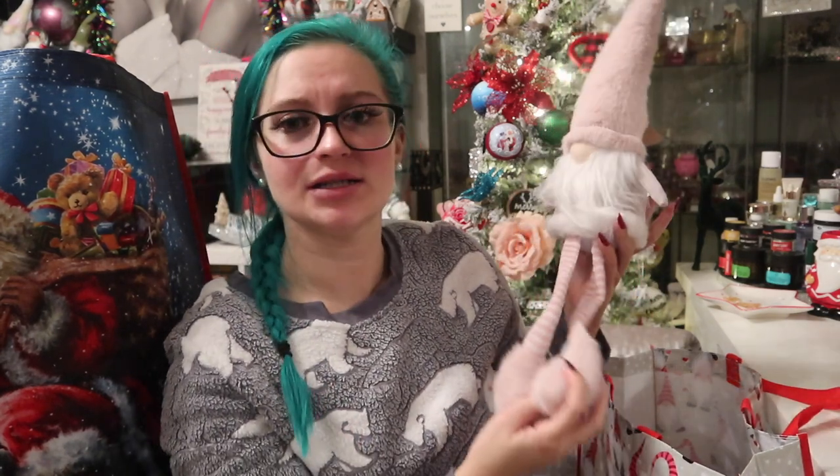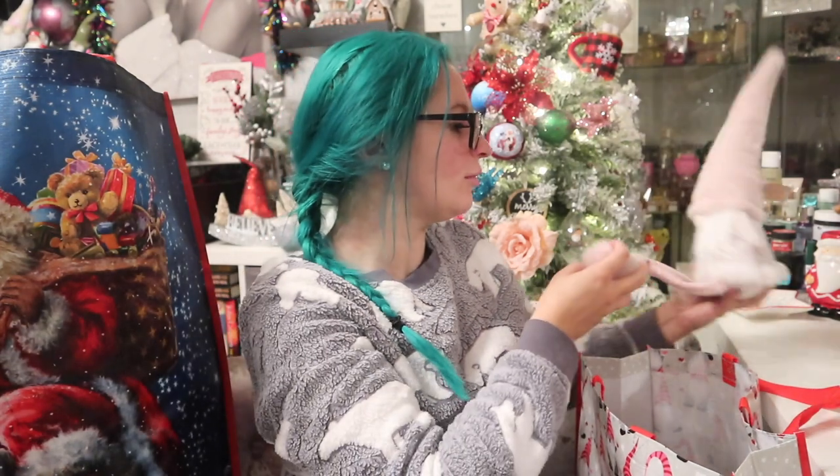Did I tell you in one of the other hauls that I came home one day and found my mum running around the house counting the amount of gonks we have? That may be a recurring theme throughout vlogmas because we're going to keep adding to the gonks. Maybe we'll have a hide-and-seek episode — you know how people have Elf on the Shelf? What could we call it for a gonk?